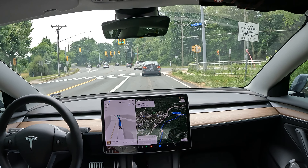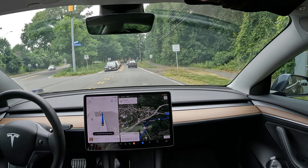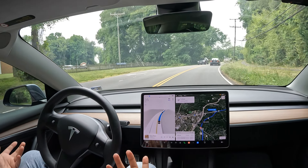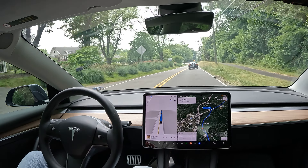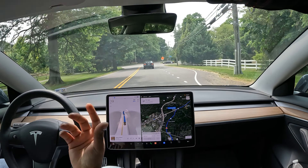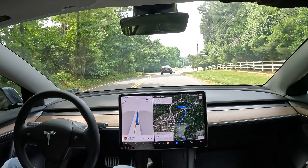I haven't had to take over this whole drive yet, but there have been situations. It stopped in the middle of the intersection there because it was one of those cross-intersections where it couldn't tell if the red light was for me or not. That's one of those situations where you have to take over — though I didn't fully take over, I just engaged the accelerator to tell it to go. It gets confused when it sees a red light and isn't sure if it's for you — it knows to stop at red lights, so it'll make that stop until you push it through.